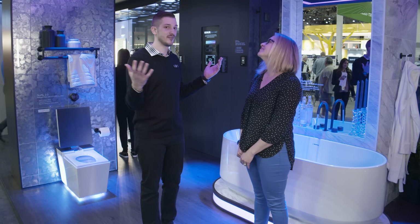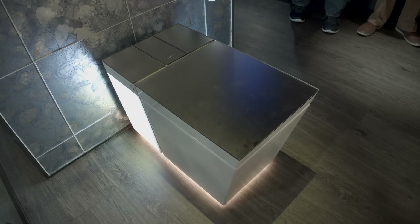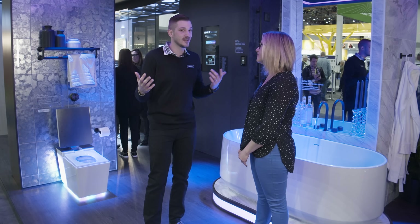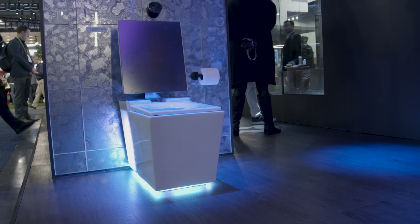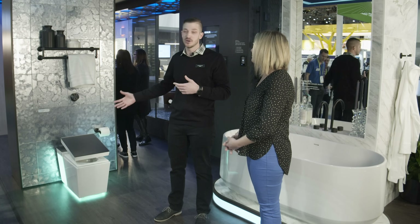Welcome to the Kohler booth. We're unveiling our Kohler Connect portfolio. It's our second year at the show. We're excited to showcase our new NuMe 2.0 intelligent toilet. It's a progression of our intelligent toilet offering with lots of great features baked right in — dynamic sound, dynamic lighting, and we've also integrated Amazon Alexa so consumers have that experience built right into their toilet.